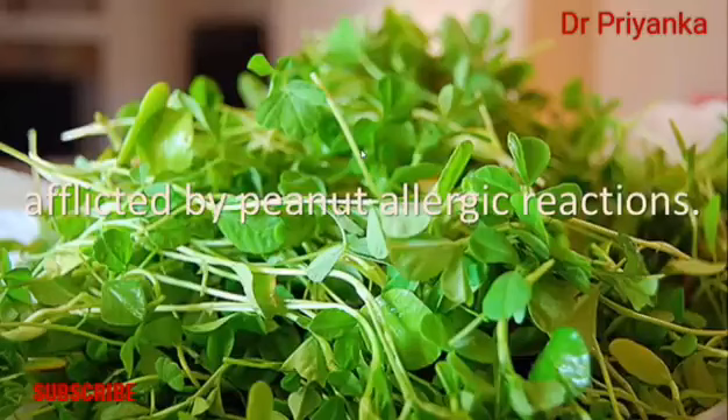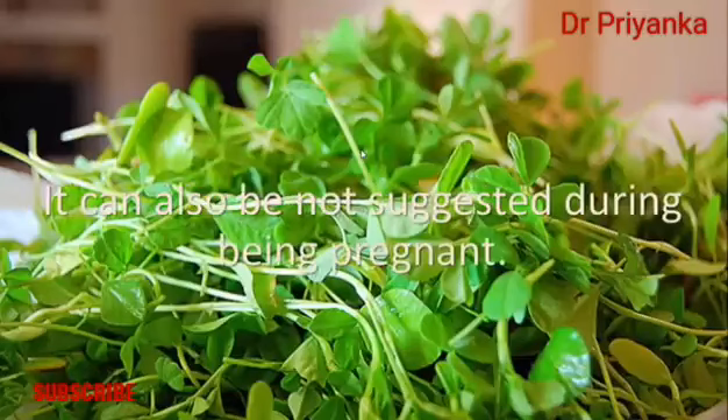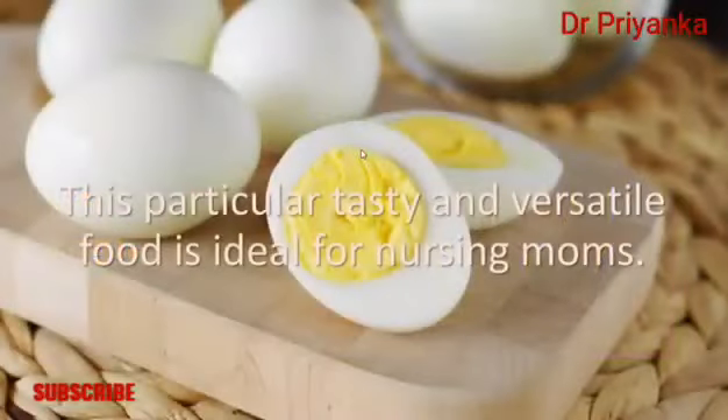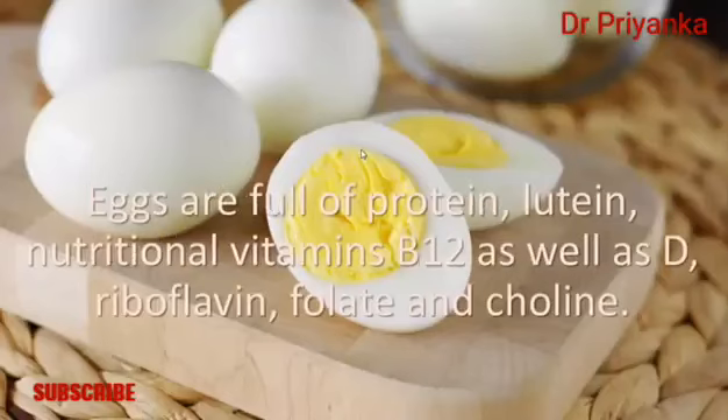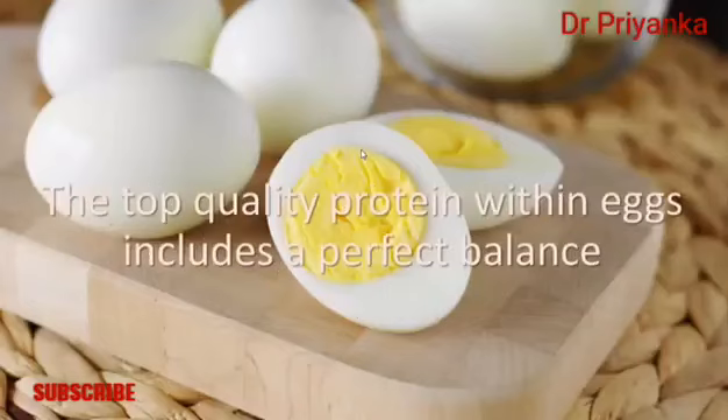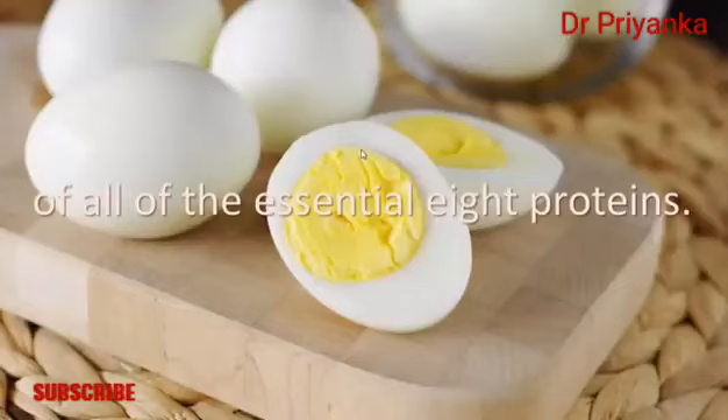Note: do not consume fenugreek if you are diabetic or affected by peanut allergies. It is also not recommended during pregnancy. Number six: eggs. Eggs are an ideal food for nursing mothers. They are full of protein, lutein, vitamins B12 and D, riboflavin, folate, and choline. Egg yolks are among the few foods rich in vitamin D, which is essential for newborn babies.